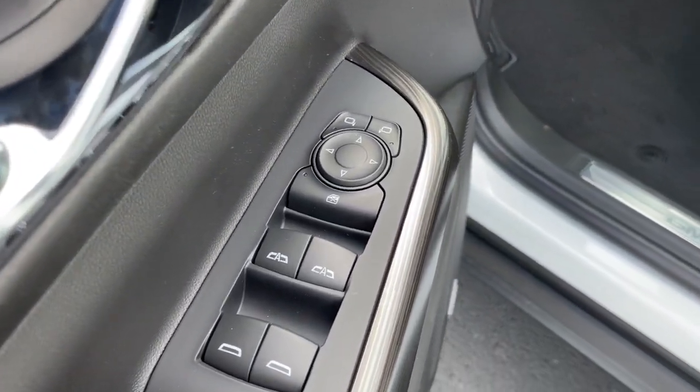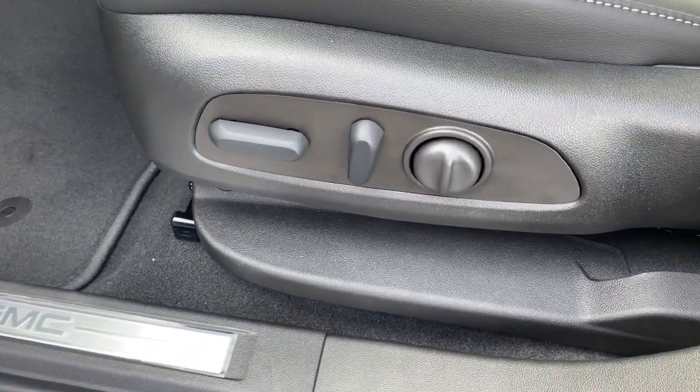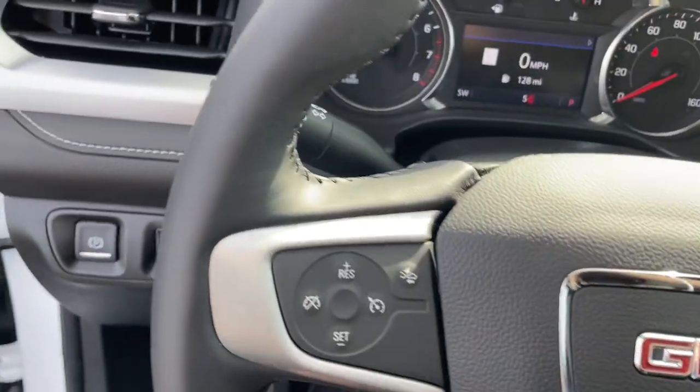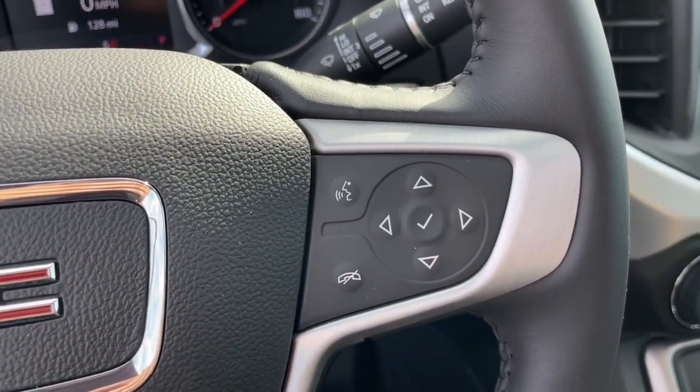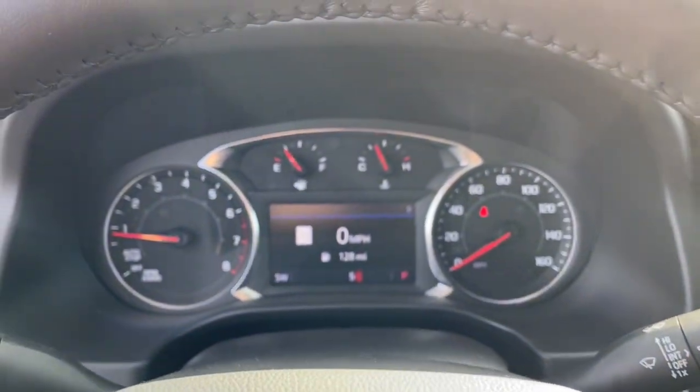Sun/moonroof, hands-free liftgate, navigation system, keyless entry, satellite radio, heated mirrors, backup camera, remote engine start, power liftgate, premium sound system.